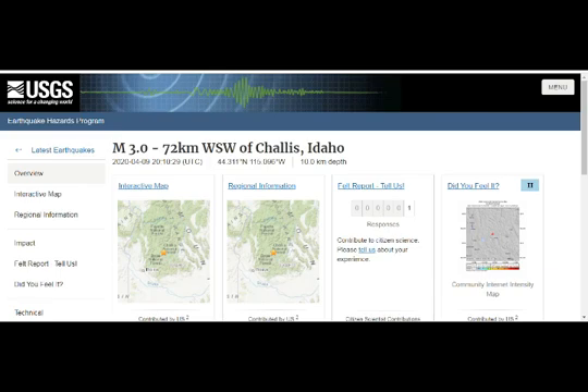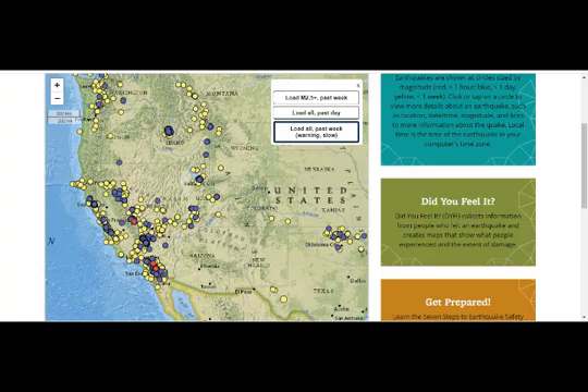There was a magnitude 3 today — about one person felt it, and I think the biggest one was about three. But you can see that there are quake swarms going on in Salt Lake City and Idaho.